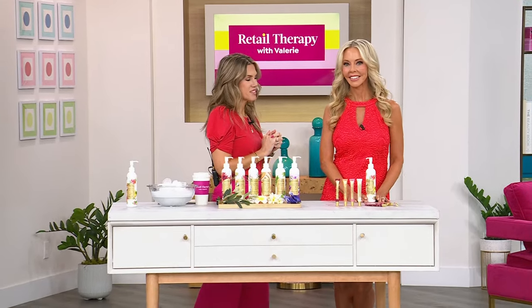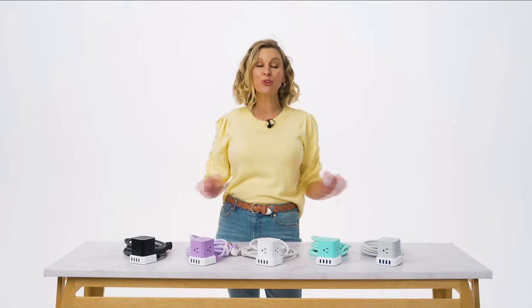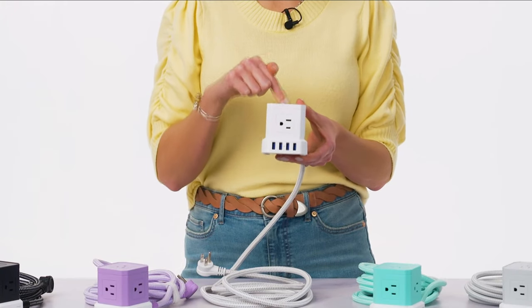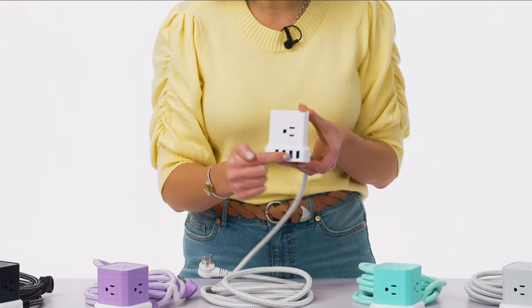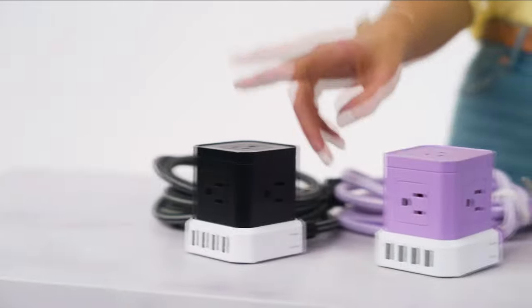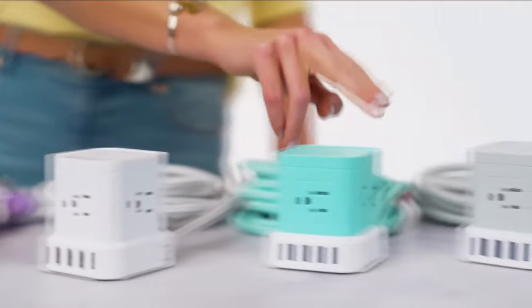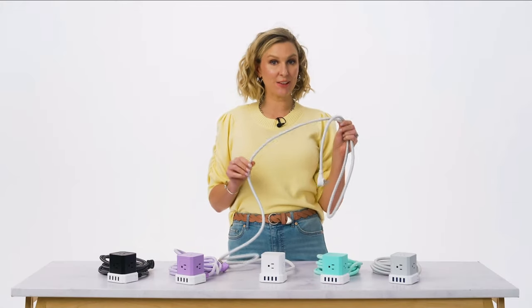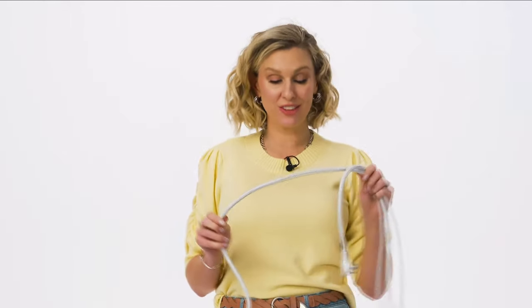Not all heroes wear capes — that's so true for the Tech Impressions Cube. This little guy packs a charging punch with five three-pronged grounded AC outlets and four rapid USB ports, charging up to nine devices at the same time. It comes in your choice of five colors, and the included 10-foot tangle-free cable is super convenient.